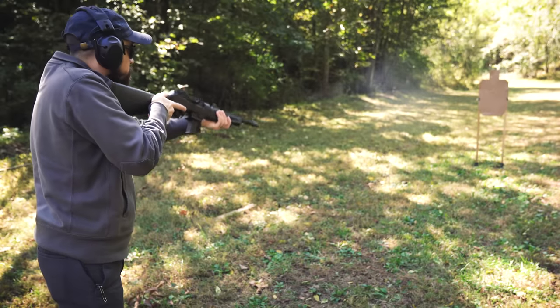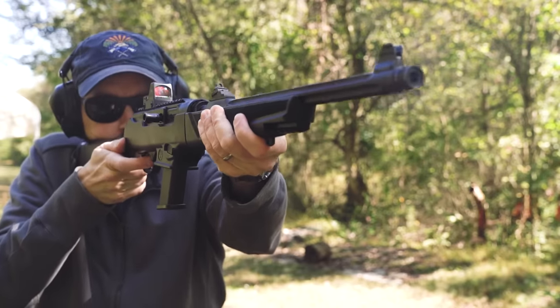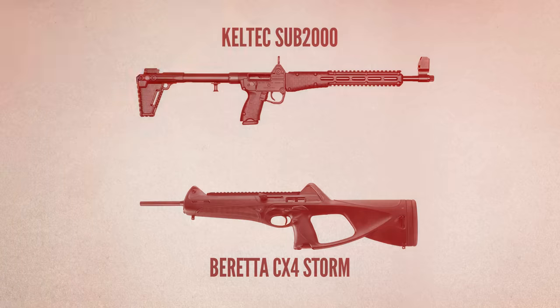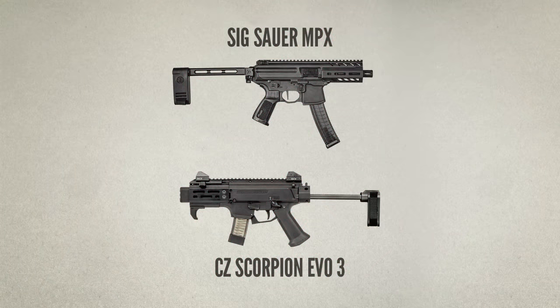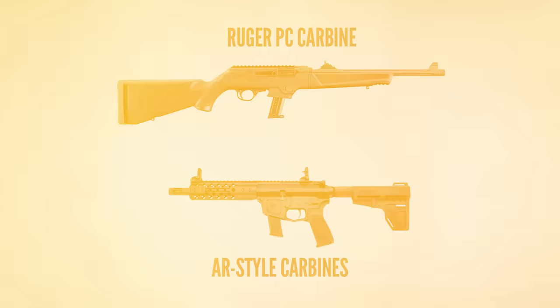The category of semi-auto pistol caliber carbines has really taken off the last few years, especially models chambered in 9mm. In addition to the Kel-Tec Sub 2000 and the Beretta CX4 that have been around for several years, we now have the Sig MPX, the CZ Scorpion, and the Ruger PC Carbine, not to mention a whole host of AR-based models. So it's no surprise that one of the most common questions I've been asked lately is what kind of self-defense ammo to use in a pistol caliber carbine.